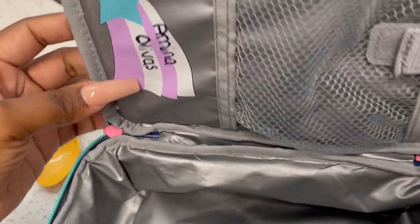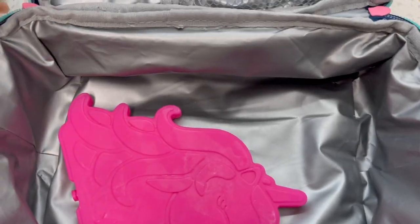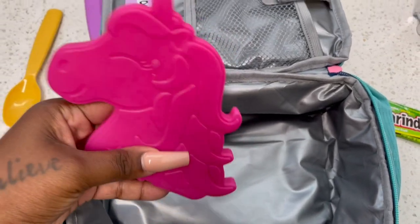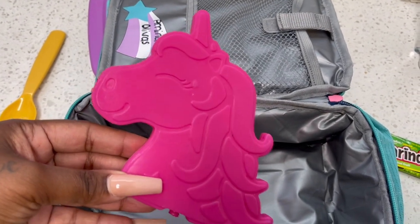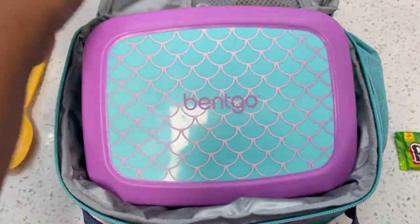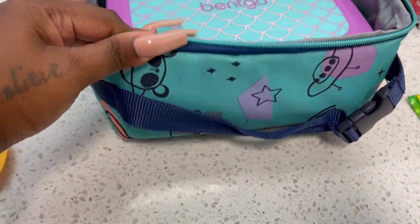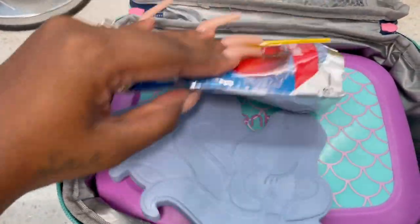I did get questions about how I pack my kids' lunches. Normally I always put one ice pack at the bottom. I got these cute little unicorn ice packs off Amazon — I'll link them below. Basically what I do is I put one at the bottom, then I put in the actual lunch. This is just a regular lunchbox from Target, nothing fancy. Then I throw in one to two more on top, depending on what I'm packing.